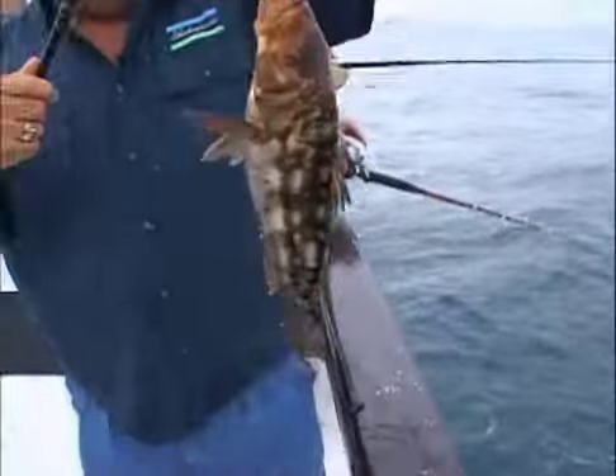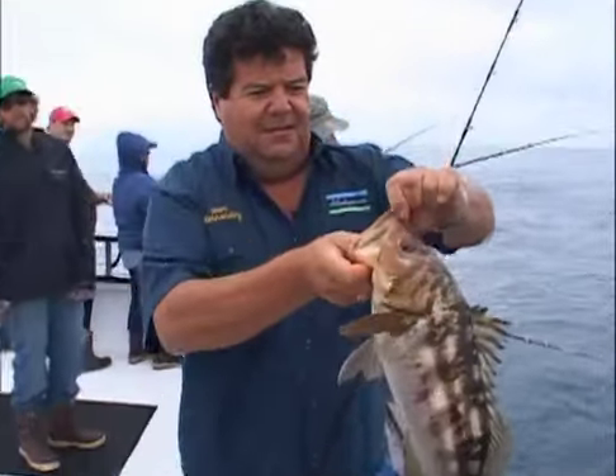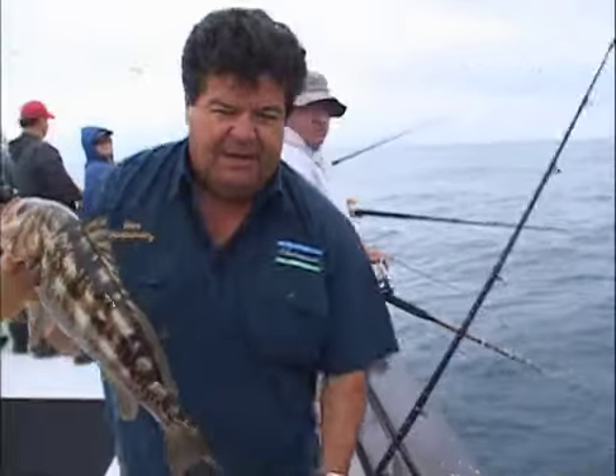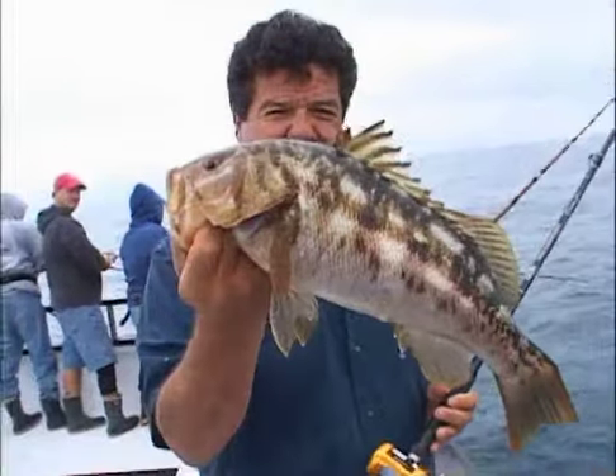Live bait — let's flip them up here. It's a nice calico bass. Big calico bass. And this is what we're using: a Dan Hernandez rod, pin reel, and Polly fish.